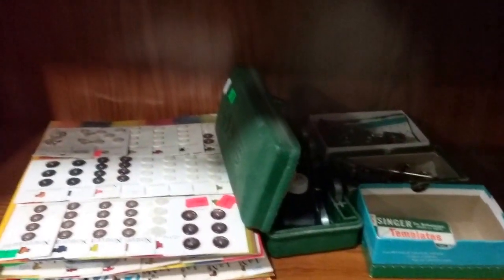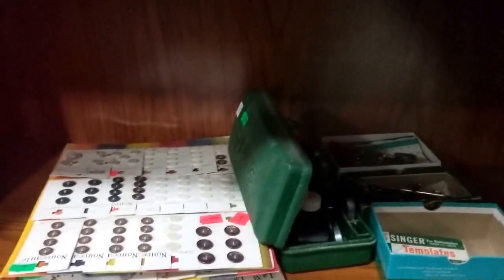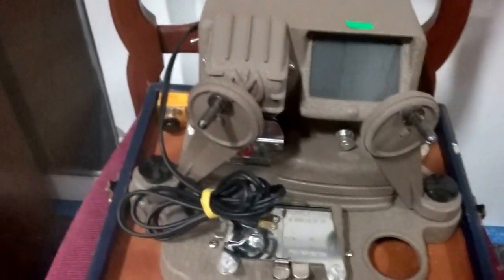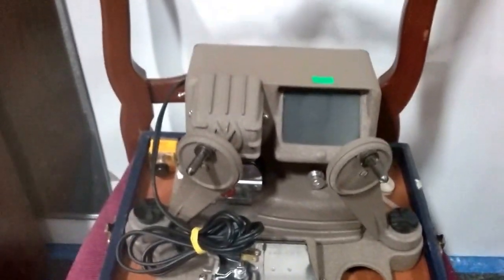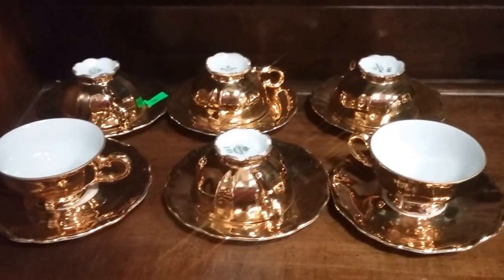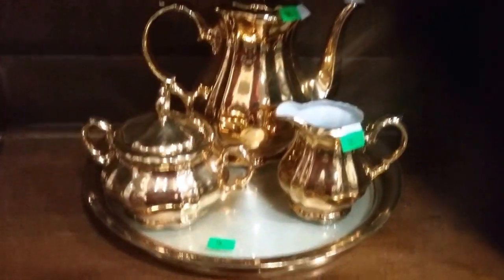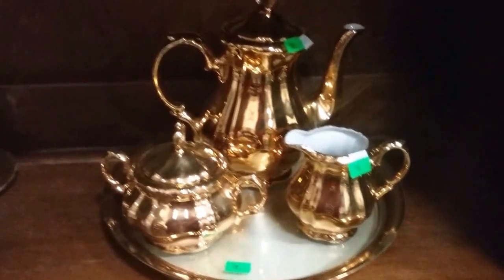Some buttons and button holder templates. This reel to reel editor. Coleman camp stove. Then we have some great gold clad teacups here — these are just beautiful. Then we have a tea set also.